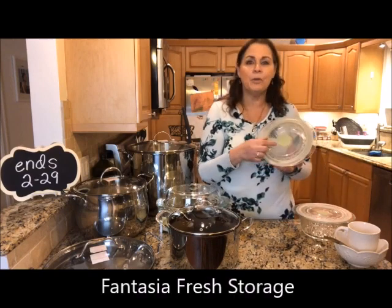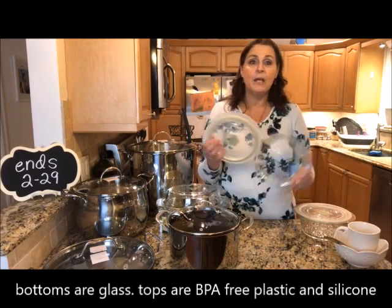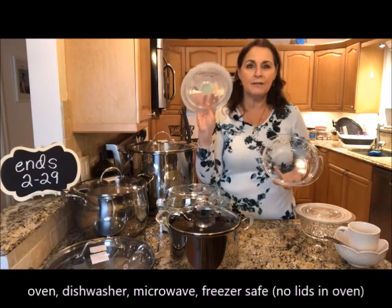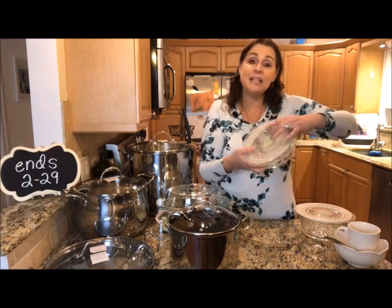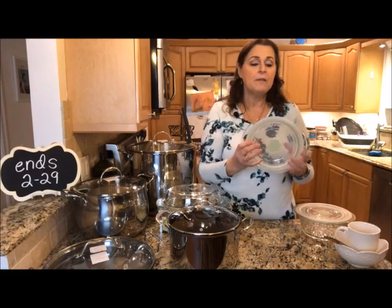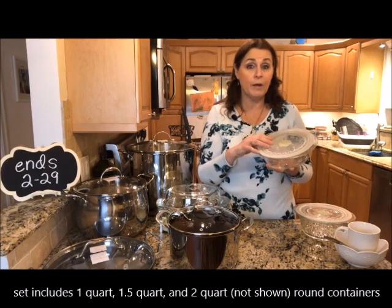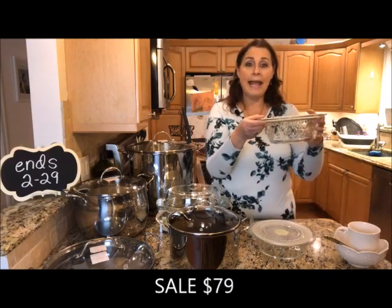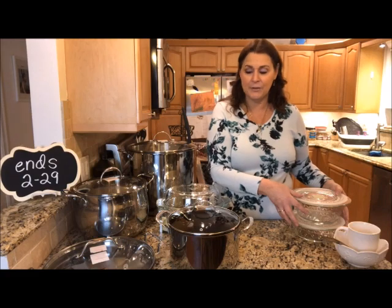In the Fantasia Fresh — our newer collection — these pieces have really cool lids. The bottoms are glass and the lids are a combination of BPA-free plastic and silicone. The bottoms are oven safe, microwave safe, dishwasher safe, refrigerator safe, and freezer safe; the lids are not oven safe. The lids have a little vent — you push the air out and then push the vent down to seal tight. You can vent it to take something straight from the freezer into the microwave to defrost. There's a three-piece set on sale: one quart round, one-and-a-half quart round, and a two quart round — all three for $79.